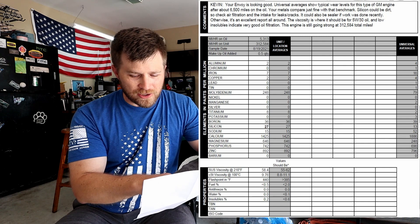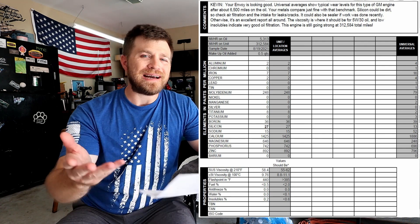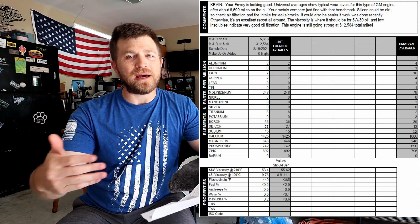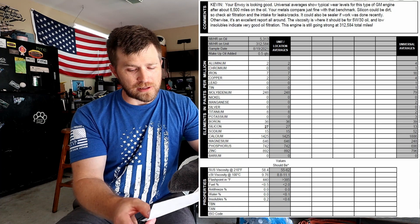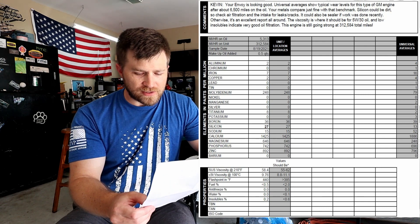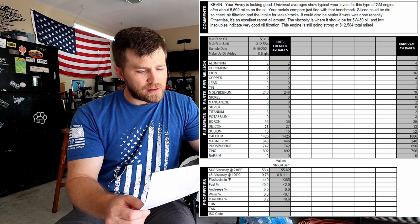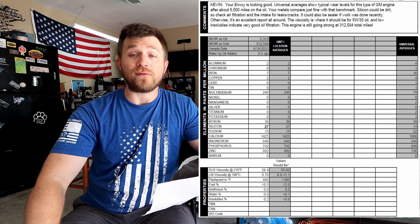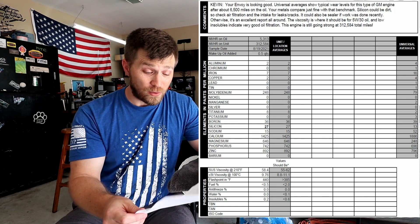They found silicone at 27 parts per million; the universal average is around 13, so it's a bit high. They also found calcium, magnesium, phosphorus, and zinc — all on the high side. Surprisingly, iron was below the universal average, which is good — that tells me the internal metal parts may not be wearing as much as I expected at this mileage.